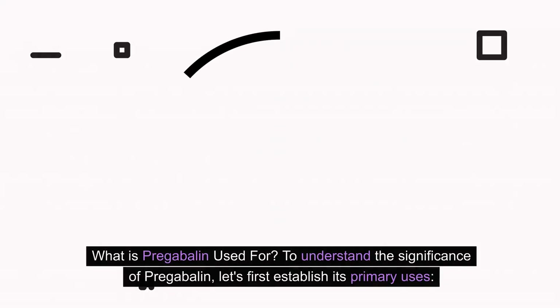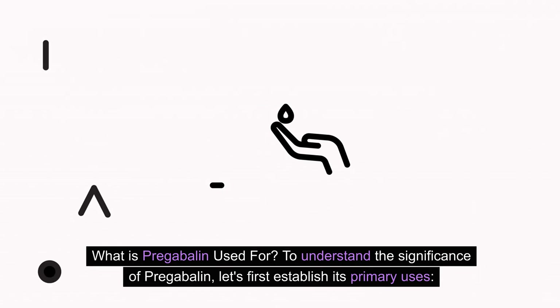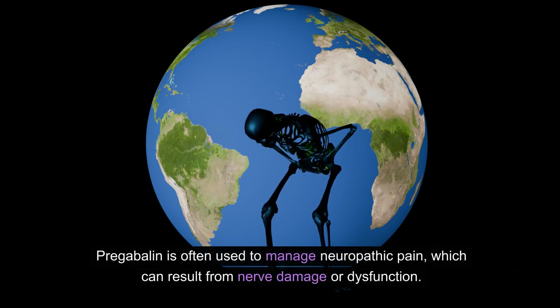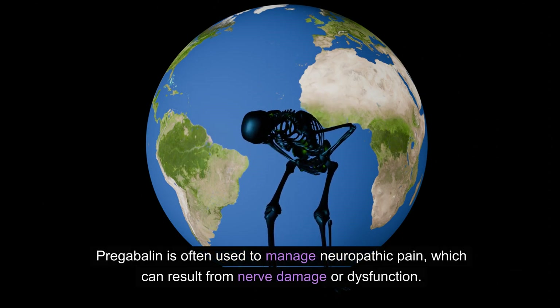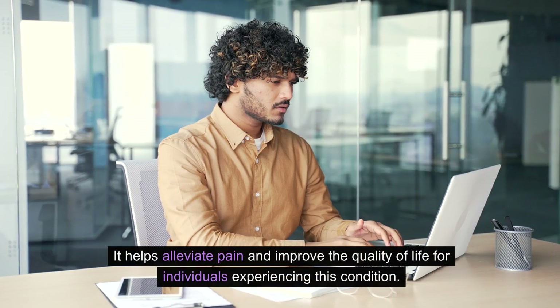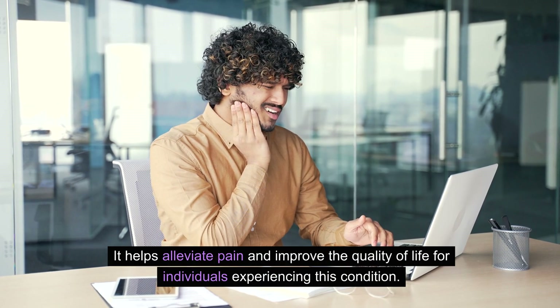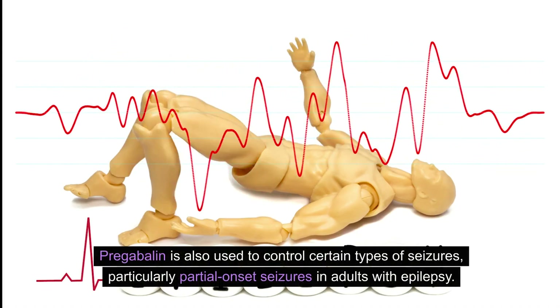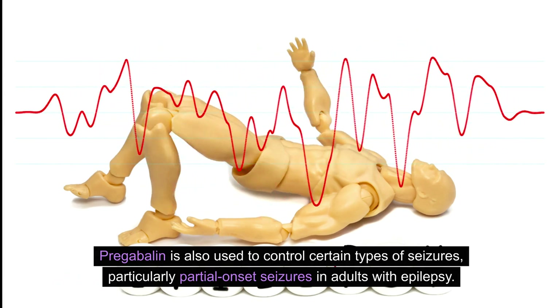What is pregabalin used for? To understand the significance of pregabalin, let's first establish its primary uses. Pregabalin is often used to manage neuropathic pain, which can result from nerve damage or dysfunction. It helps alleviate pain and improve the quality of life for individuals experiencing this condition. Pregabalin is also used to control certain types of seizures, particularly partial-onset seizures in adults with epilepsy.